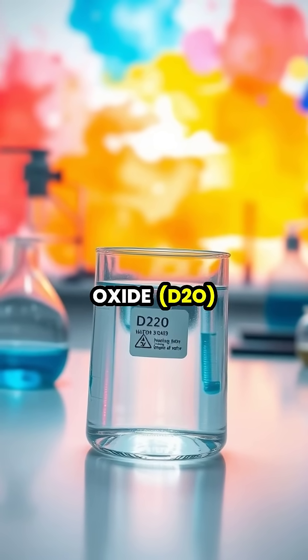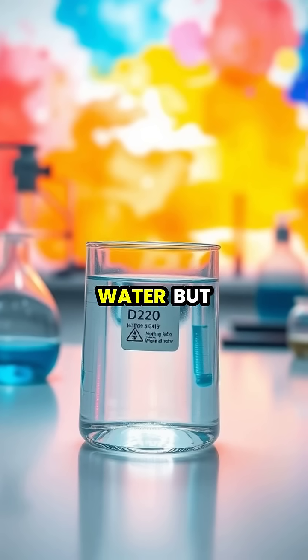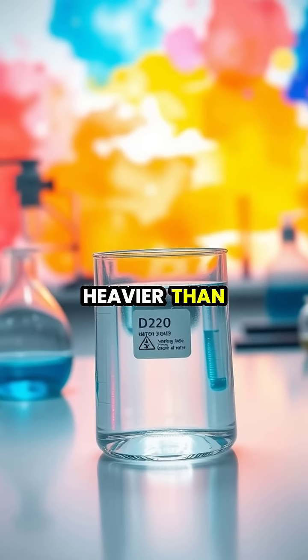Heavy water, or deuterium oxide, appears identical to regular water but contains deuterium, a hydrogen isotope with an extra neutron, making it about 10% heavier than normal water.